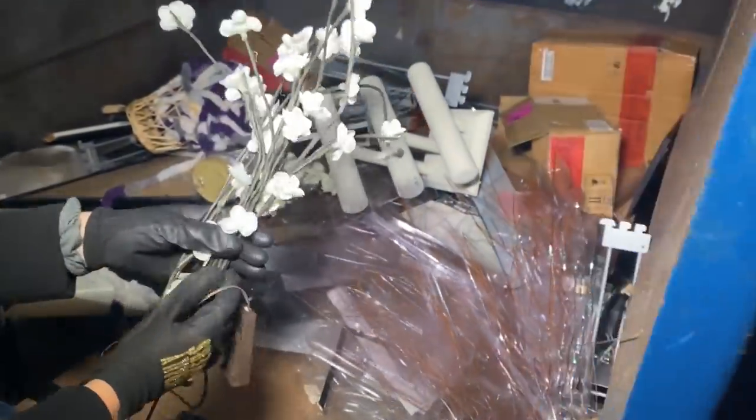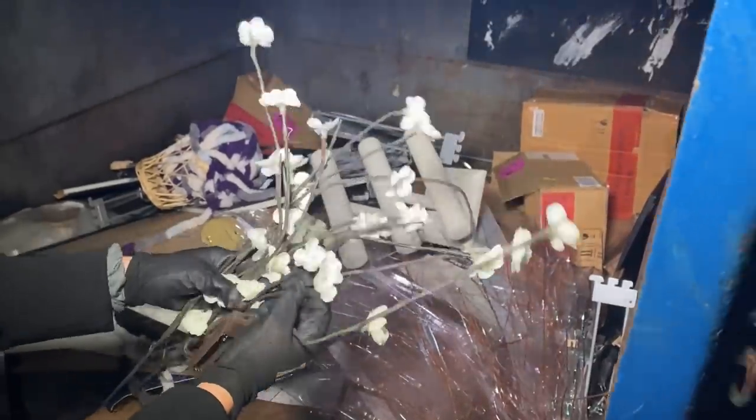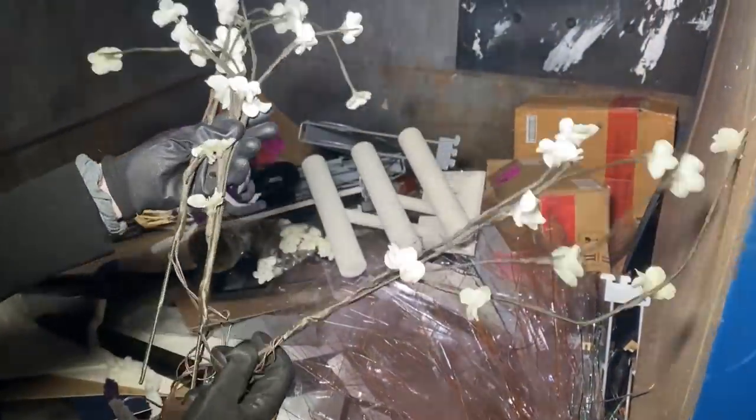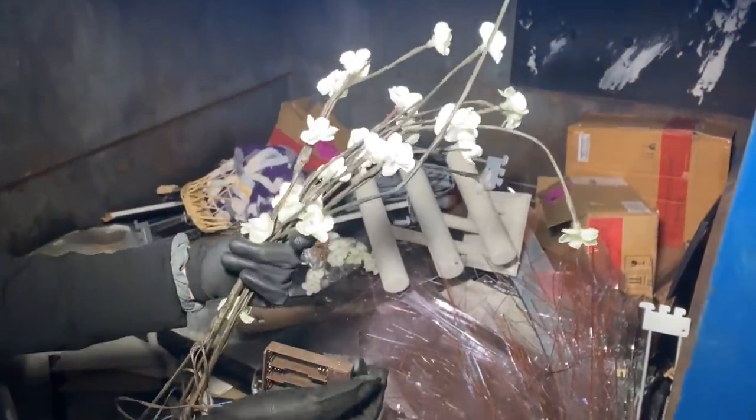We have a set of light-up branches — I think these are like cherry blossoms or something like that. There are three of them and they just take batteries, so we definitely have to see if these work.